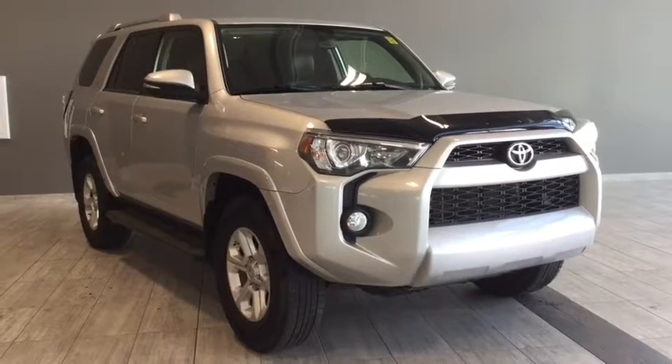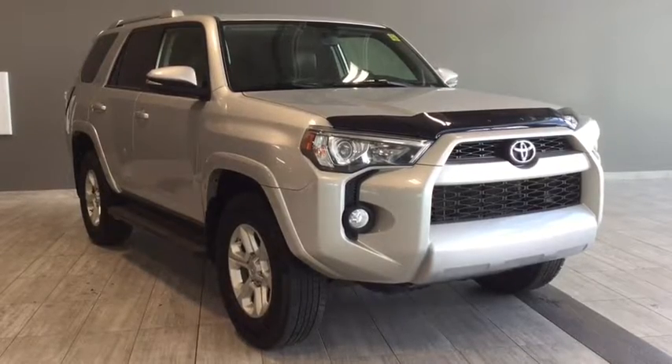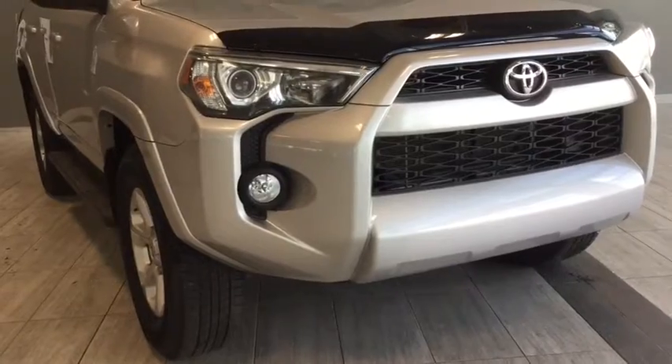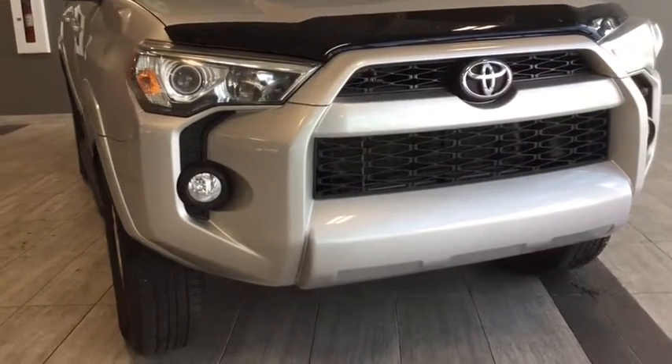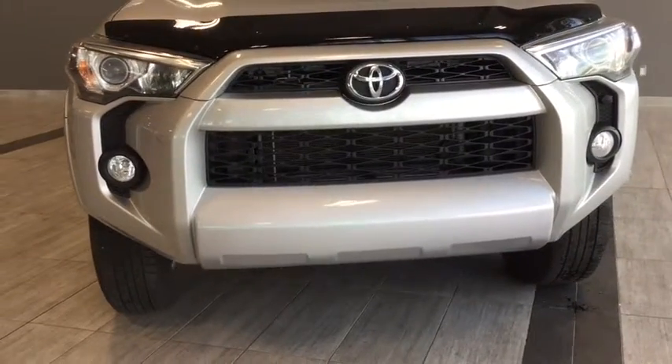Hello and welcome to another video walk around with myself Alisa here at Toyota Northwest Edmonton. Today we'll be taking a look at this 2014 Toyota 4Runner SR5. This is a four-door four-wheel drive SUV that seats up to seven passengers in a great classic silver color.